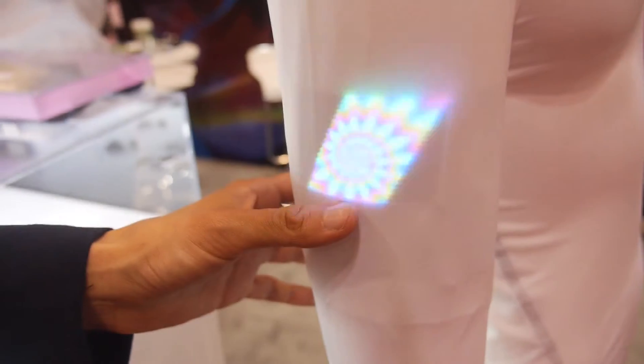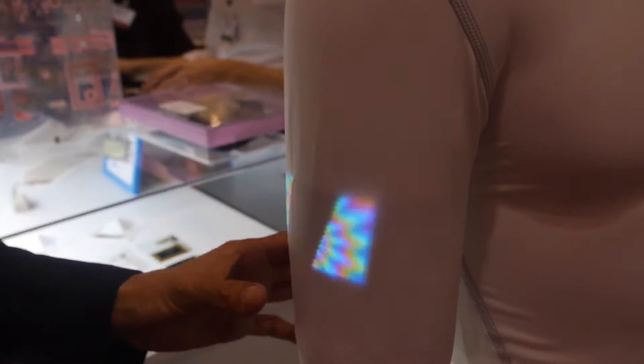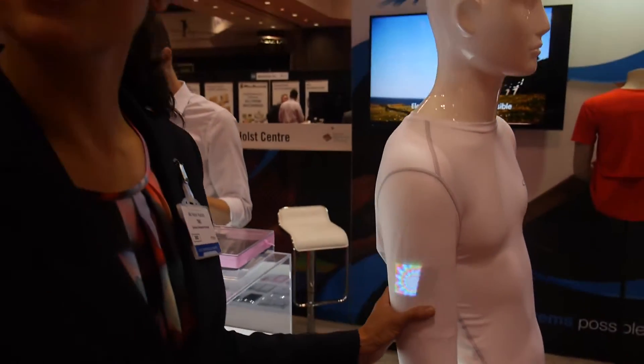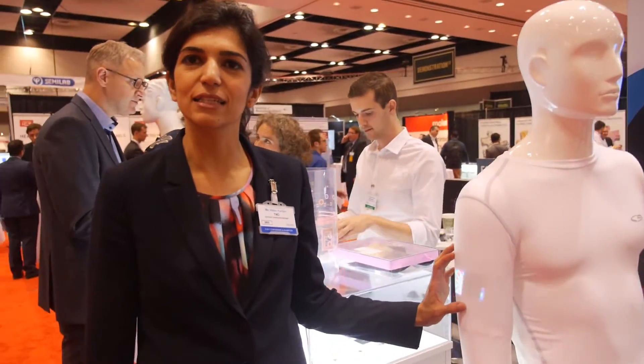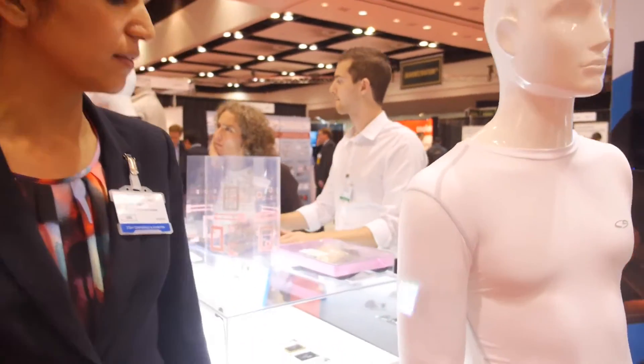Here you see an example of an LED display. Is this a display on the textile? The goal is to integrate it in the future into the textile, but at the moment it's just behind it. There are about two to three thousand RGB Pico LEDs placed on a thin foil.